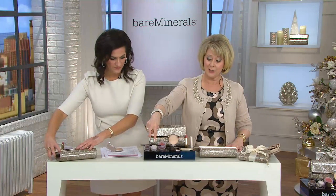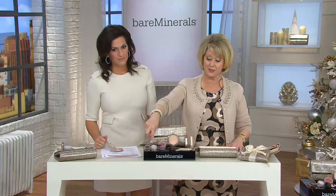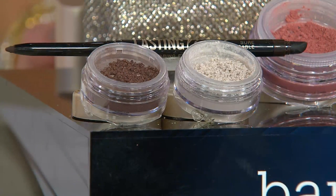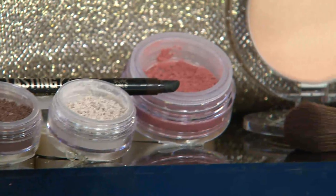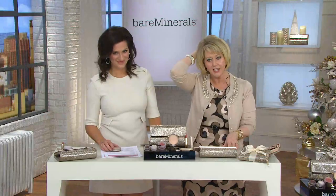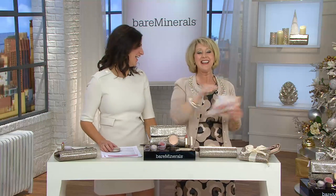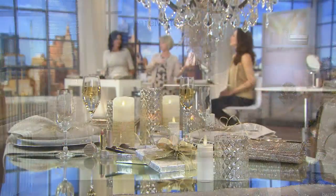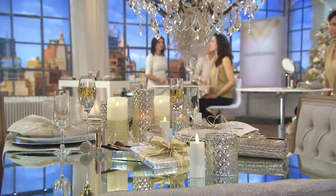Just the eye palette — the two shadows and eyeliner — would be $44. For $5 more you're going to get the blush, the brand new illuminator, the lipstick, two brushes, and a handbag. If you're ever going to do it, this is the place, this is the time. We're going back over to another model as we go to the phones.